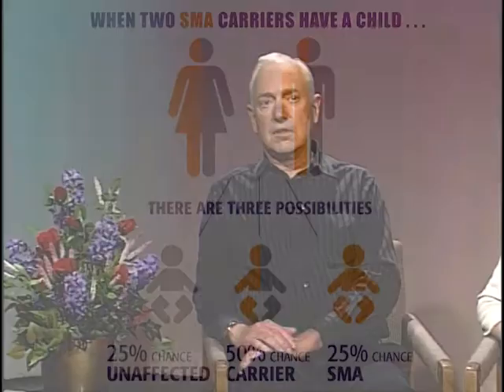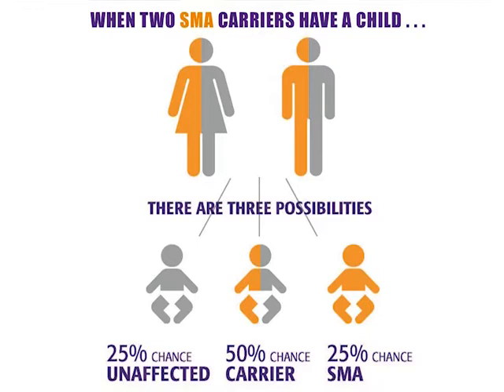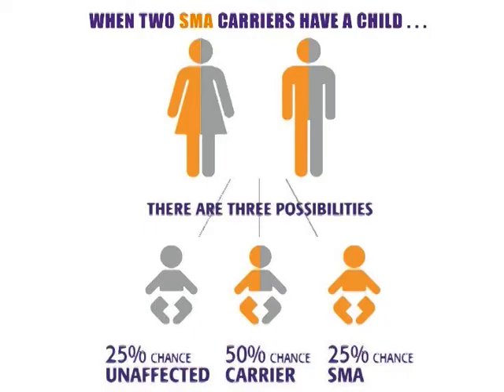How does one end up with SMA genetically? We all inherit two sets of genes, one from our mother and one from our father. In the case of SMA, as long as one of those sets of genes has a good SMN1 gene, we will not be affected. But if the other set does not have a good SMN1 gene, then that person is a carrier. The carrier doesn't have the disease because SMN1 dominates — as long as they have one copy, they're okay, but the other set doesn't have it, so they're a carrier.